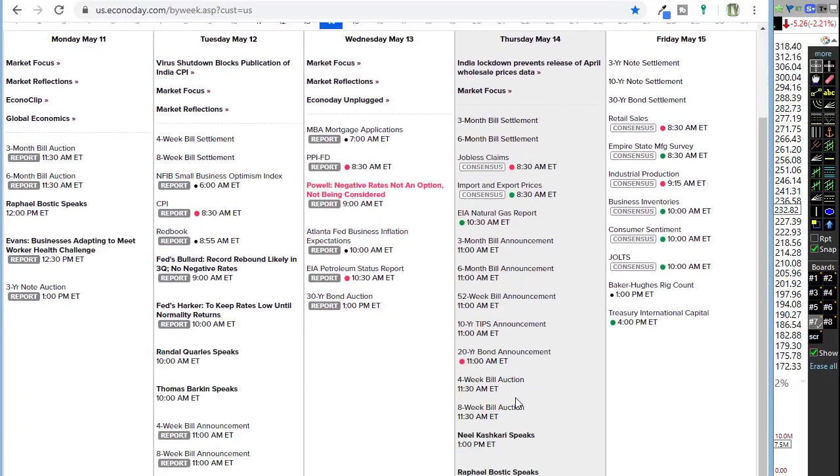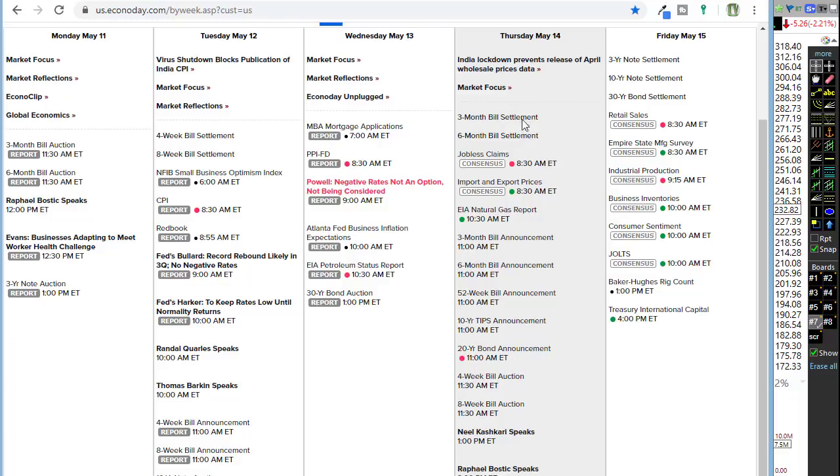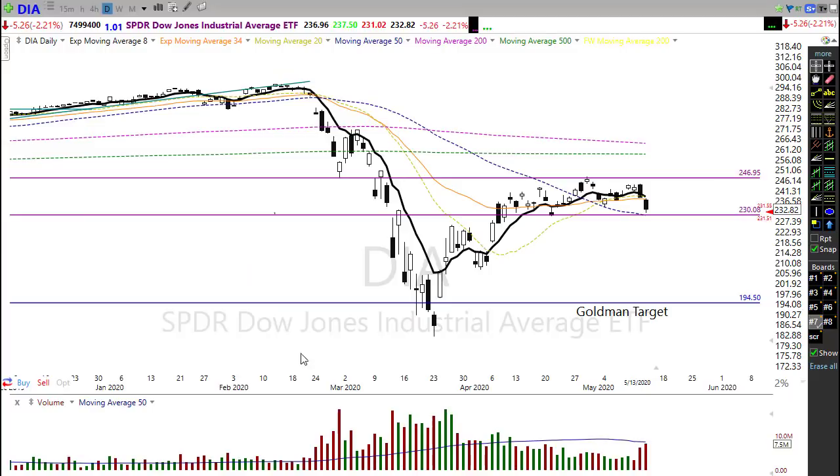Tomorrow is going to be an interesting situation. We have retail sales tomorrow morning, which is not expected to be a good number, plus Empire State manufacturing, industrial production, business inventories, consumer sentiment, and the job openings report. We've got a big day of data today and tomorrow, and I doubt any of it is expected to be good. Keep that in mind as we head into Friday and the weekend — plan your risk carefully.